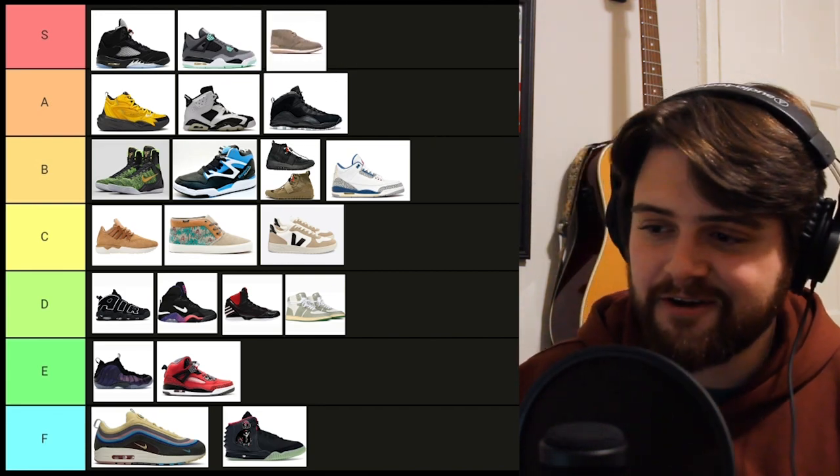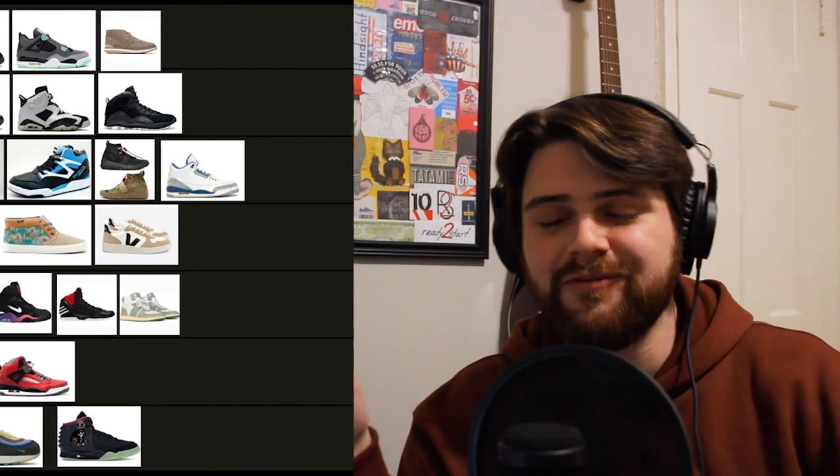That's my list of favorite sneakers. I appreciate you tuning into the channel. I make all kinds of fashion and music content. This one is a little out of the box for me, but check out some of my other videos and stay tuned for what's to come.